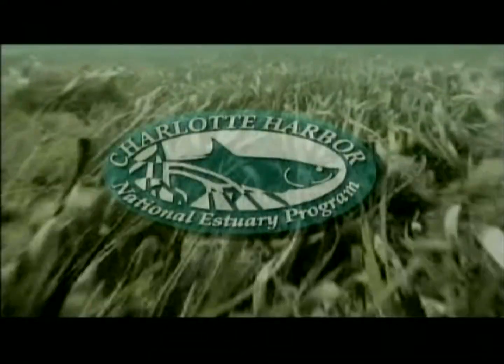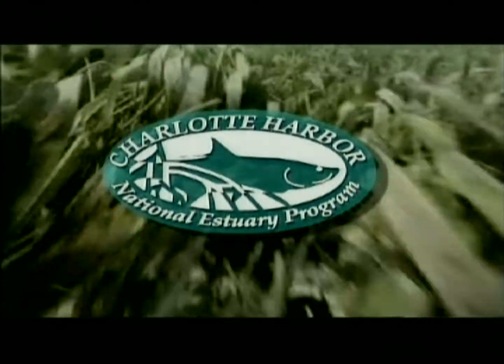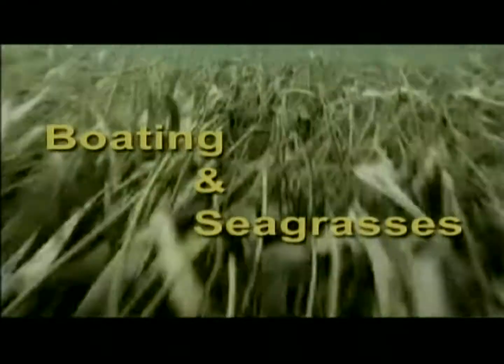The following program is brought to you by Charlotte Harbor National Estuary Program, committed to working together to protect the natural environment. Florida seagrasses grow as meadows in estuaries and shallow coastal waters. Recreational opportunities, the fishing industry, and the economy depend upon the health of seagrass.